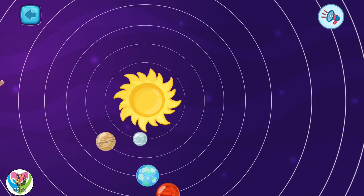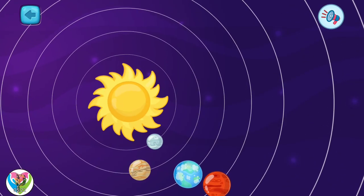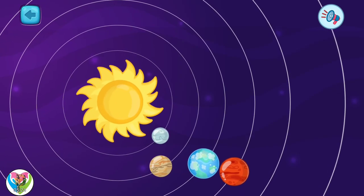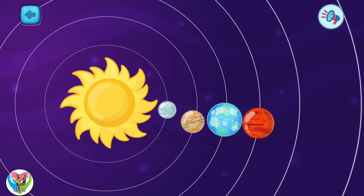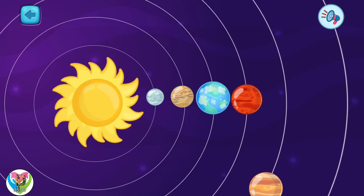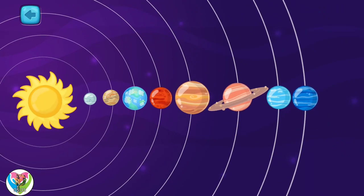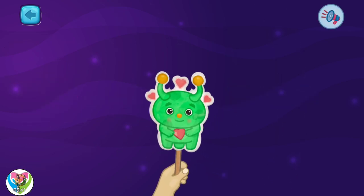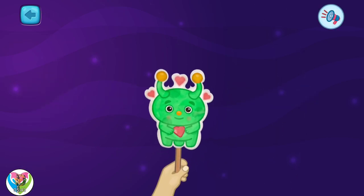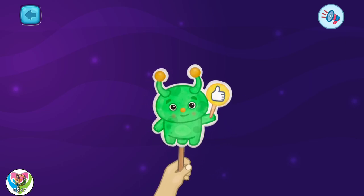Now let's talk about one phenomenon — the parade of planets. Sometimes, some planets line up on one side of the sun, or maybe a large parade of all eight planets. Wow! I think that was a fascinating lesson. I'll tell you more exciting things later.